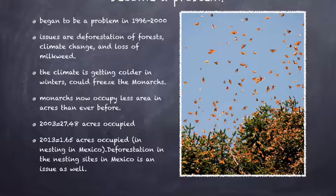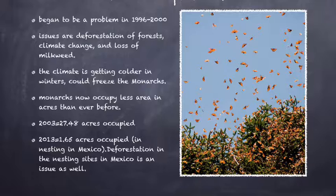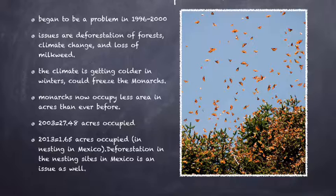It then shows a dramatic decrease. By 2013, only 1.65 acres were occupied in Mexico. This problem is only getting worse every year. The monarch issue was caused by three main things, according to an article on WWF's website.